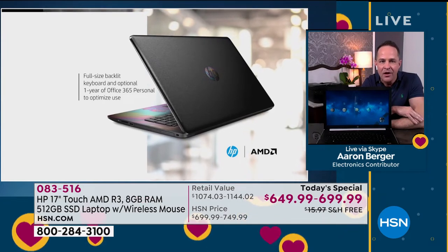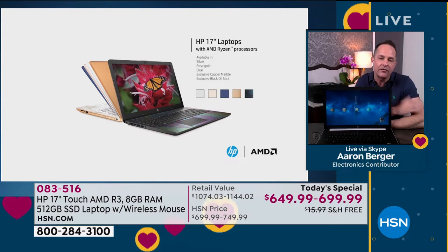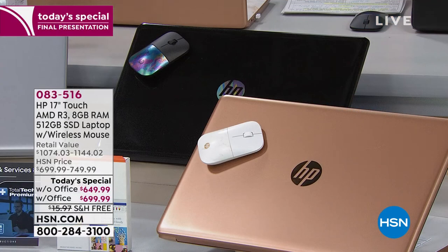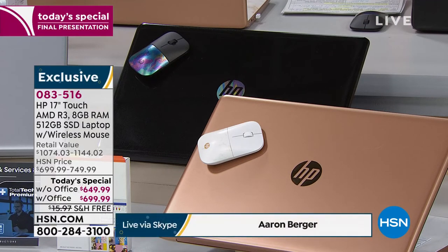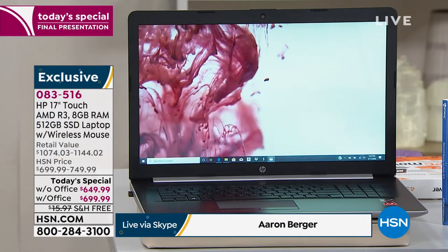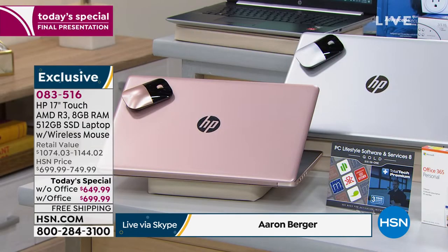There's a DVD writer built in, full-size backlit keyboard. You have the option of a full year of Microsoft Office 365 — that's Word, Excel, PowerPoint, Access, OneNote, Publisher. If you're choosing the version without Office, that's great too — just personal preference. You put together the number one selling computer in America with the processor known for extraordinary graphics and visuals. Do you love to stream video, watch movies? This is the computer for you.